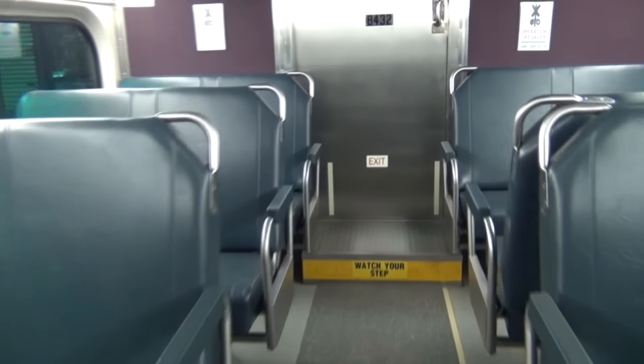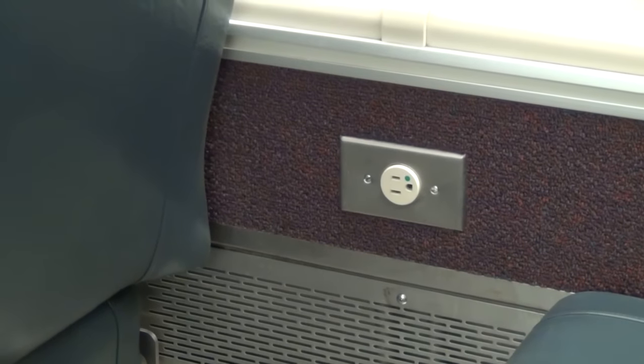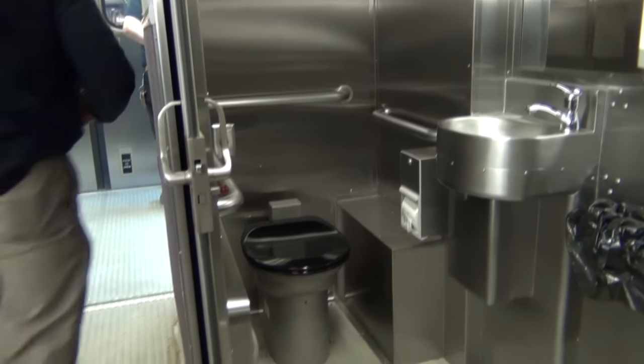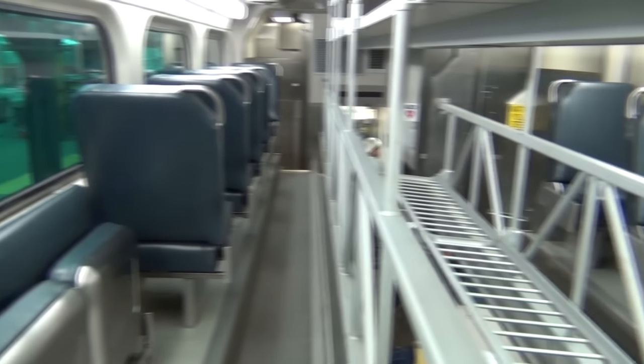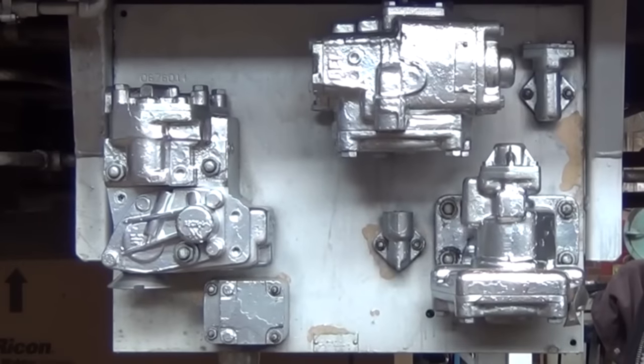We have upgraded floors and convenience outlets for passengers. The toilet in the rebuilt car is similar to what you'd have in your house, only made out of stainless steel — it's a fresh water system, a major upgrade for our passengers. So not only is the car being rehabbed, but we're upgrading many of the systems.